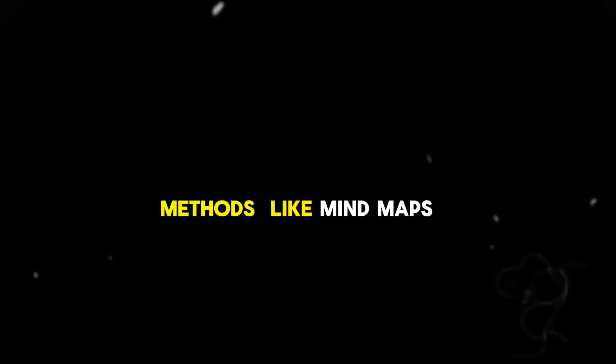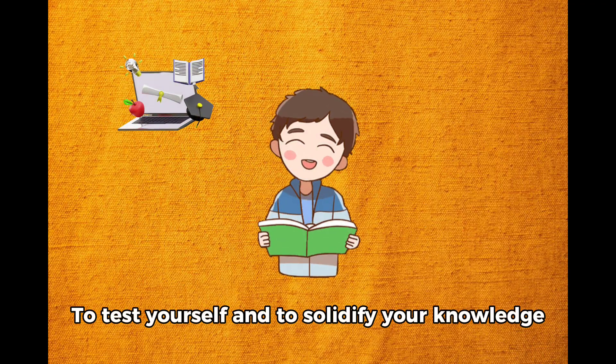Use active recall methods like mind maps, flashcards, and test yourself to solidify your knowledge.